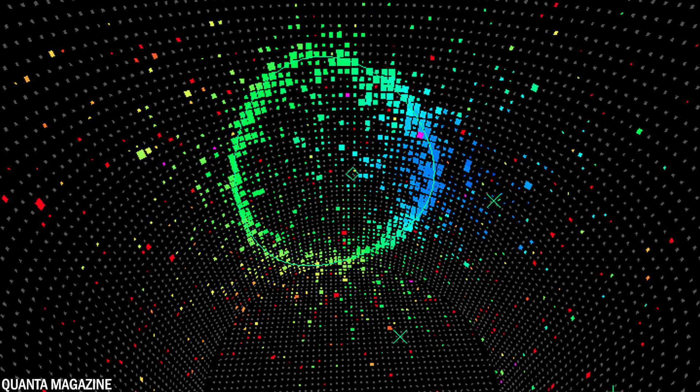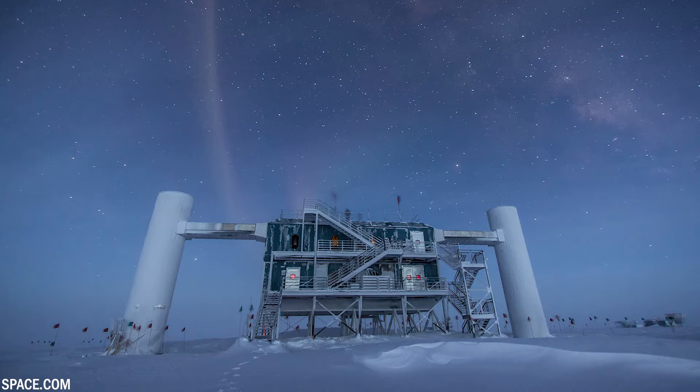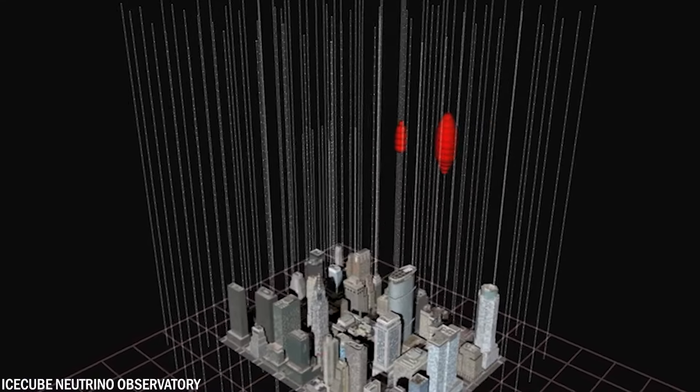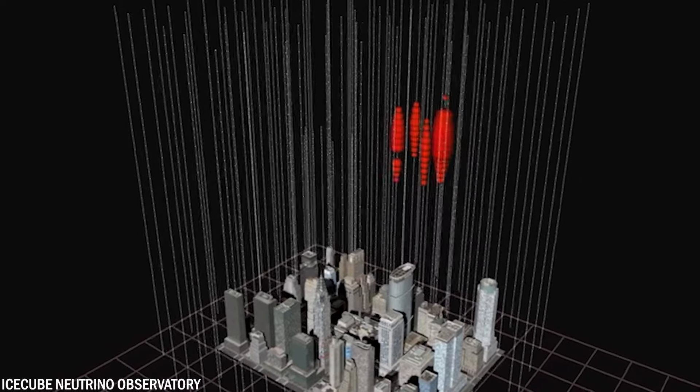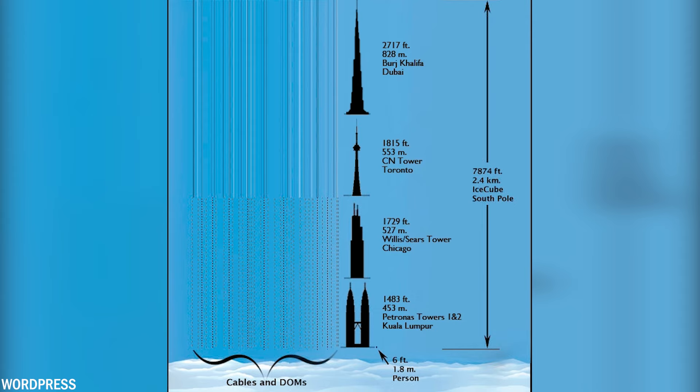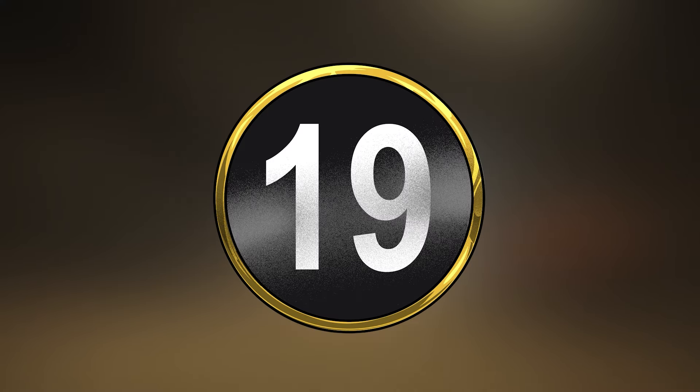Neutrinos are nearly massless and without electric charge, traversing vast distances from their sources without significant loss of energy or deviation caused by magnetic fields. Construction took seven Antarctic summers, completing on December 18th, 2010, when the last of IceCube's 86 strings was deployed in the Antarctic ice, marking a significant milestone in astrophysics research.